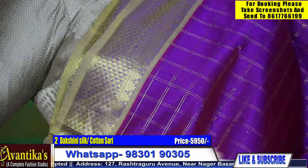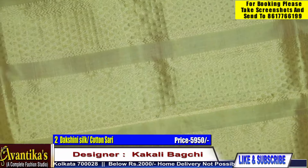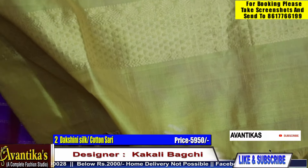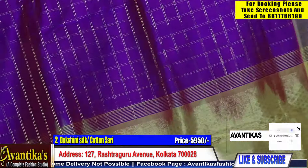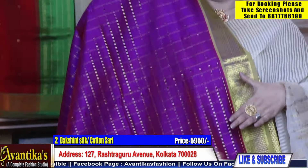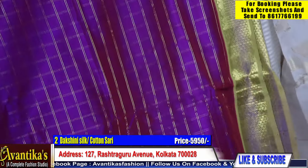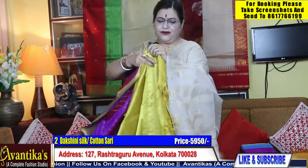The shari depends on the quality of the shari. We have seen the shari in a low price, but we have seen the shari in high price. This is the same pattern — the fabric is 5950.